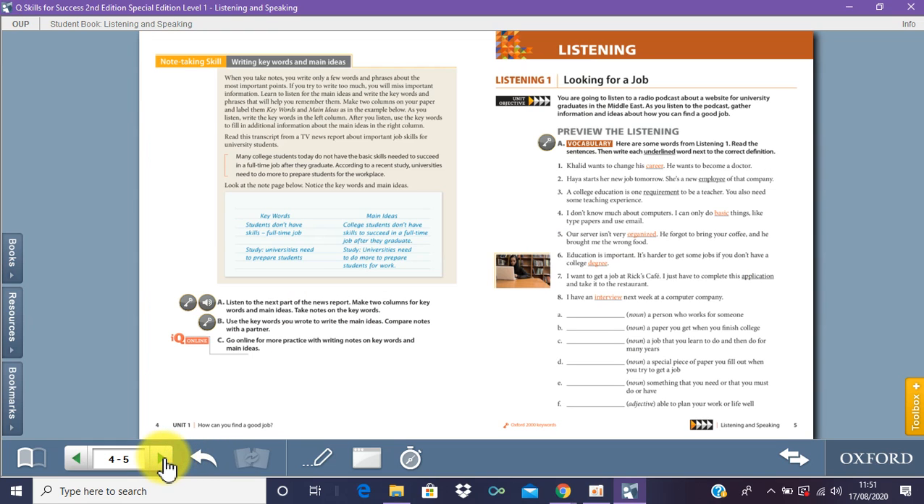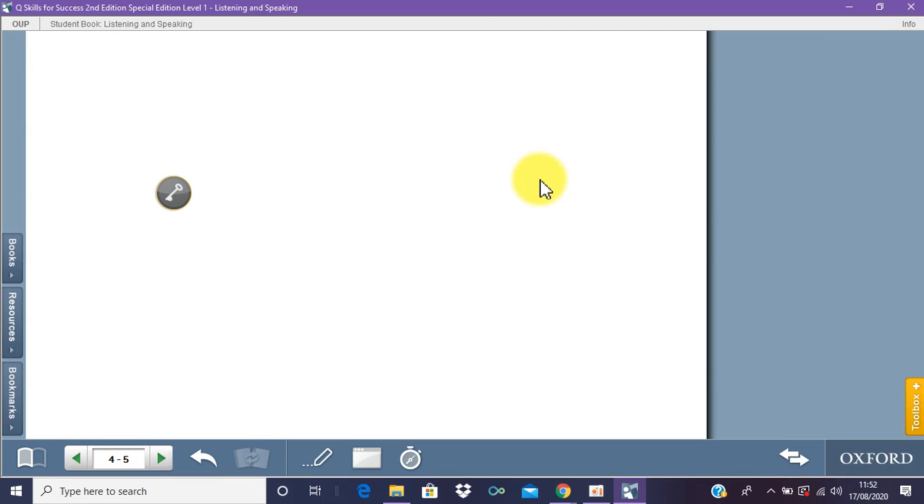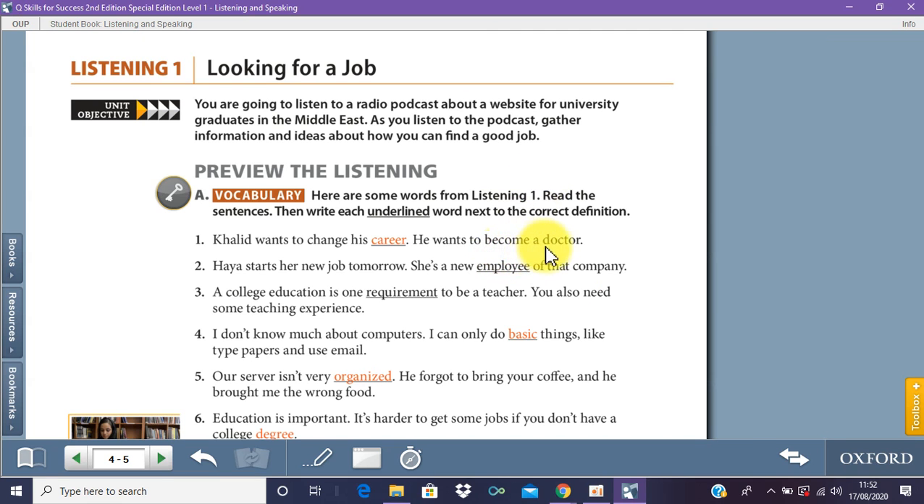Once you finish that, I'm going to be teaching you listening in this video, and another teacher is going to be teaching you speaking. So let's go on to listening. On page number five, you're talking about looking for a job.